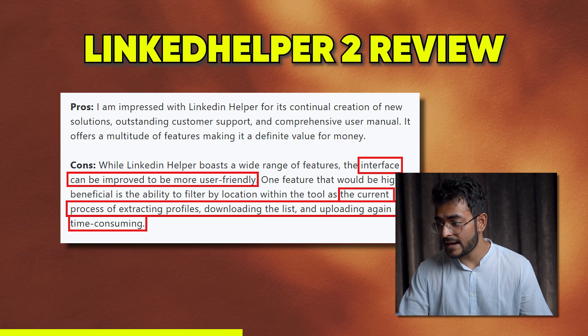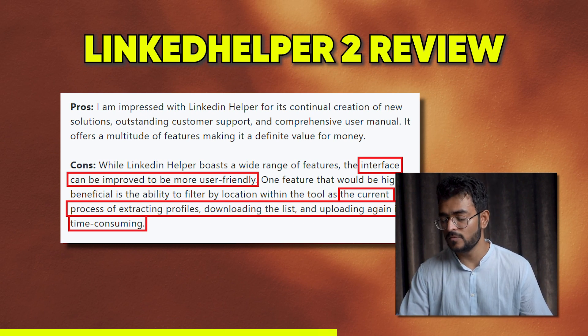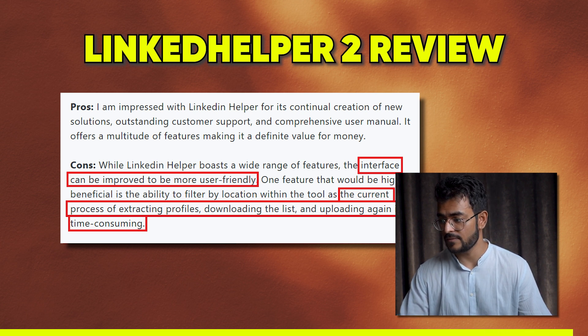Another thing people dislike is that proxy management is not user-friendly. Many of these tools use proxies to ensure a dedicated IP address for your LinkedIn account in the cloud. One user says: 'While Linked Helper boasts a wide range of features, the interface can be improved to be more user-friendly. One feature that would be highly beneficial is the ability to filter by location within the tool, as the current process of extracting profiles, downloading a list, and uploading again is time-consuming.'